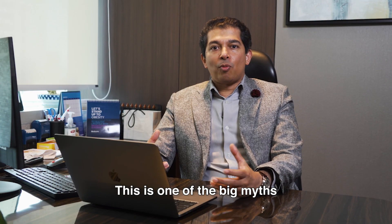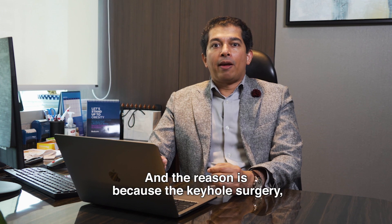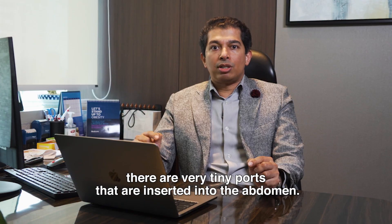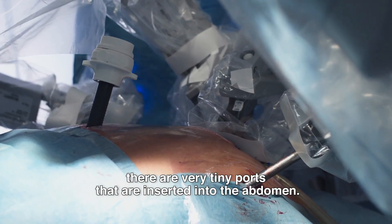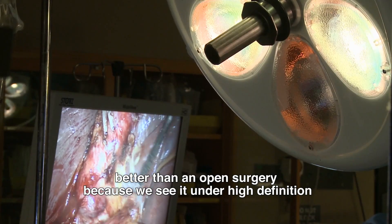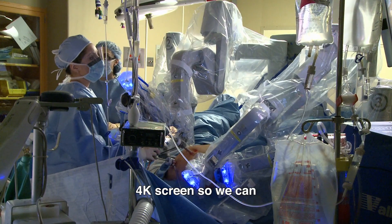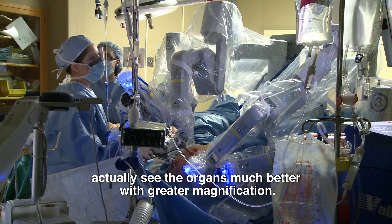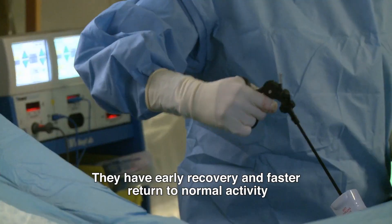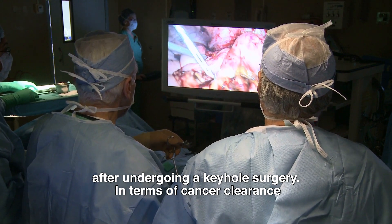It is one of the big myths that open surgery is better than keyhole surgery. In keyhole surgery, very tiny ports are inserted into the abdomen, but the visualisation is much better than in open surgery because we see it under a high definition 4K screen, so we can actually see the organs much better with greater magnification. Also, there is less pain to the patient and they have early recovery and faster return to normal activity.